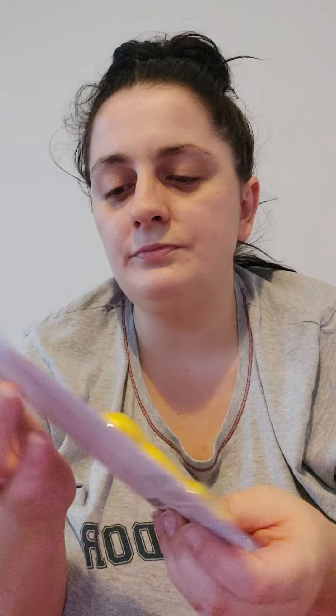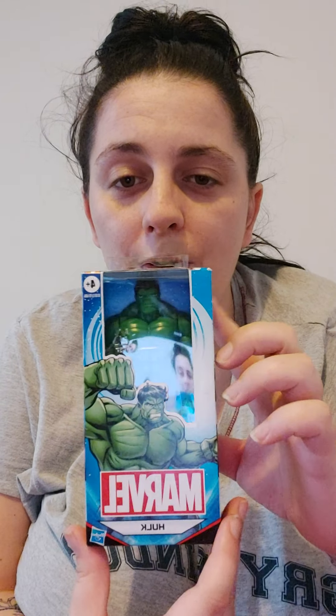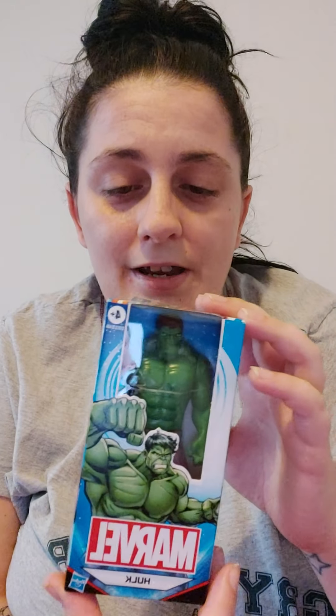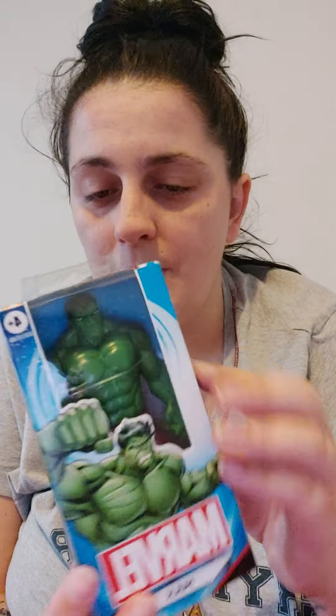He's also Marvel mad just like his father, so I picked up a mini Marvel figure from Home Bargains — I think it was about £4. It fits nicely in his stocking. I did try looking for a Spider-Man one because he prefers Spider-Man, but they only had the Hulk or Batman. He's got lots of big Batman figures already, so we settled for the Hulk.